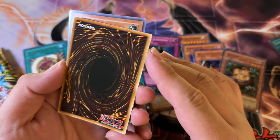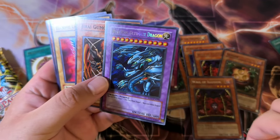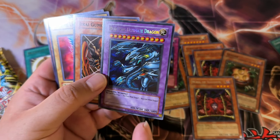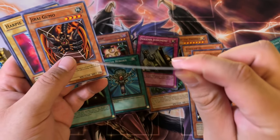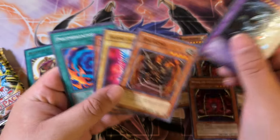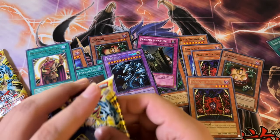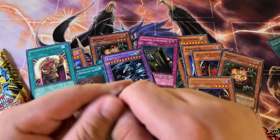The centering is pretty bad, but I'm just being nitpicky. I'm going to be sleeving this right after this video, because look at that warpage — this is out of the pack, guys. These cards are going to be warping very, very hard, and that just ain't cool.